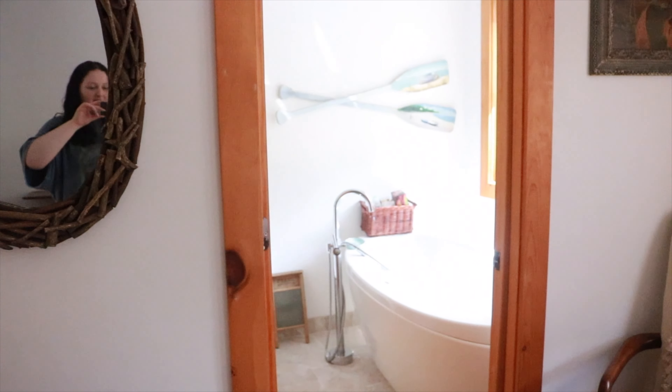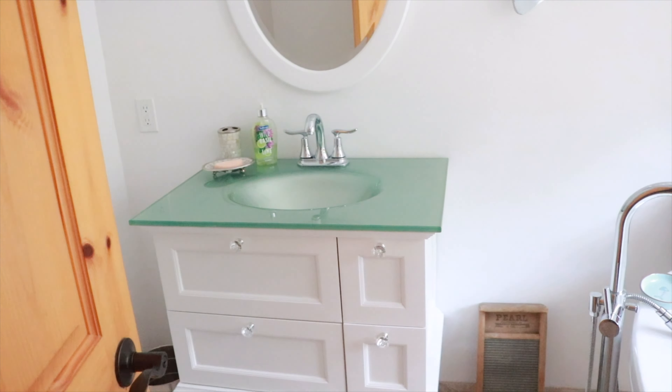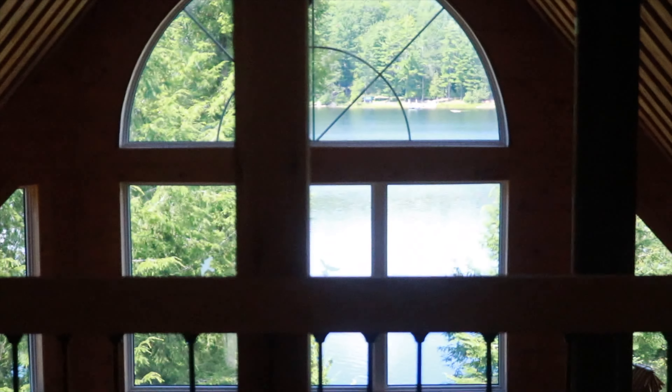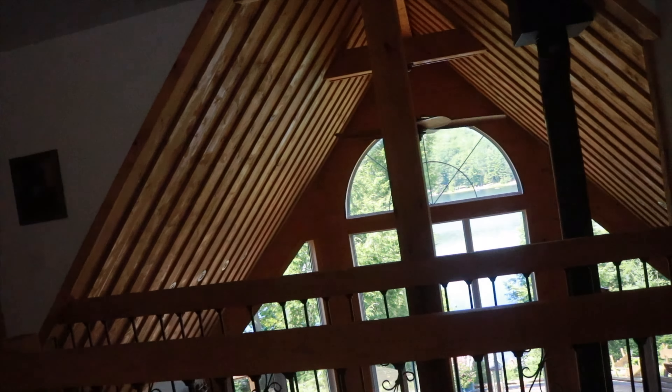And it has this big tub. Look at this. And look at that view — I don't know if you can see, all the way across there. There's the lake. So I'm going to be falling asleep looking at the lake.